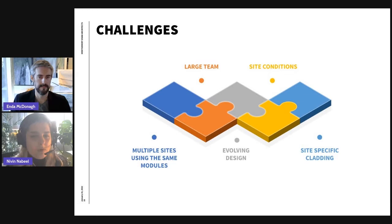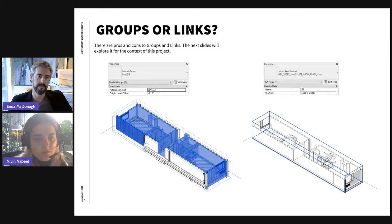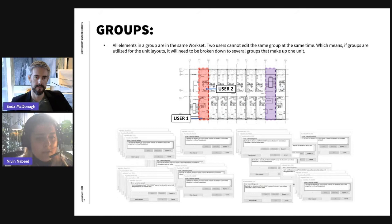We wanted to be efficient in terms of our model setup and be able to produce this project. When thinking about modular projects in terms of Revit setup, it brings up an old-age debate: do we use groups or do we use links? There are pros and cons to each, and it all depends on what better fits the challenges. The following slides discuss this in the context of this project.